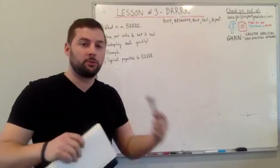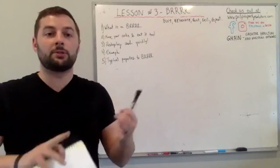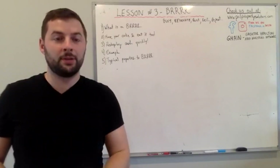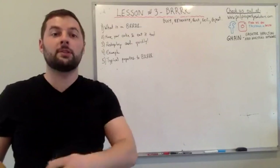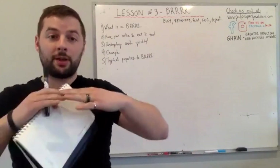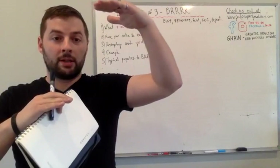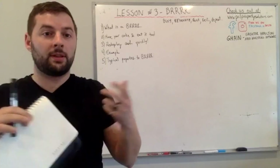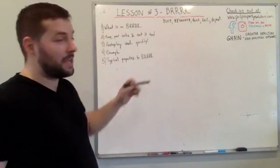Effectively, in a BURR you buy a property, do some renovations — whether adding additional units or making existing multifamily or single-family nicer — then you get tenants and rent it out. You go to the bank, apply for an appraisal, and since the property has been renovated it's now worth more money. You refinance, pull the cash back out of the property, and then repeat the process. It's a beautiful thing.